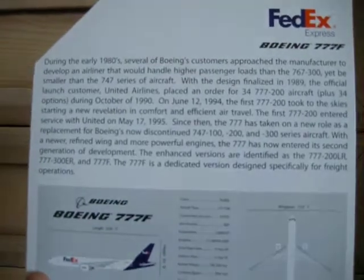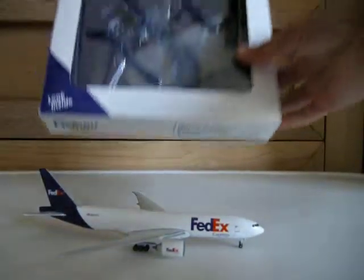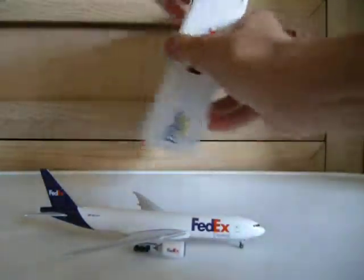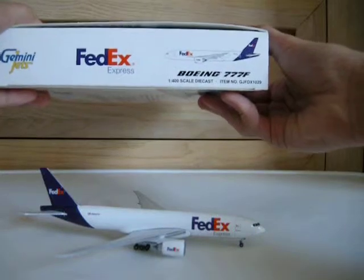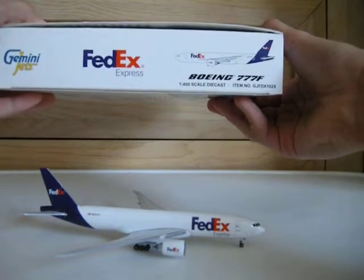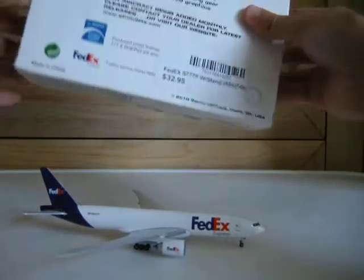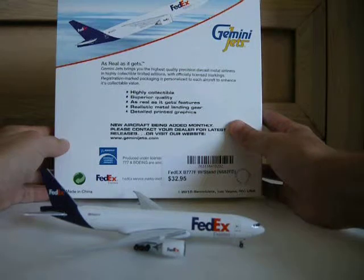You can pause right here to read it. And then the other information. This model did come with a stand — a nice metal stand. We have more information here. The item number is G-JFDX1029. That's the item number. Picture of the plane again. FedEx Gemini Jets. And on the back: 'As real as it gets.' Highly collectible. Superior quality.